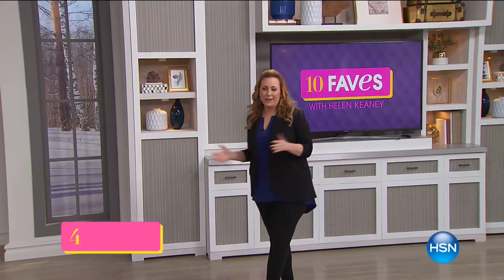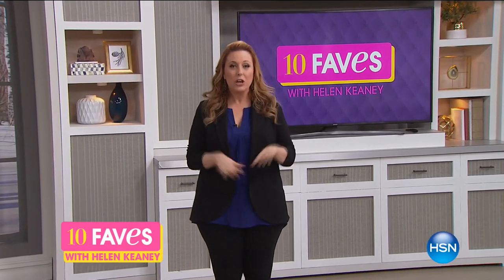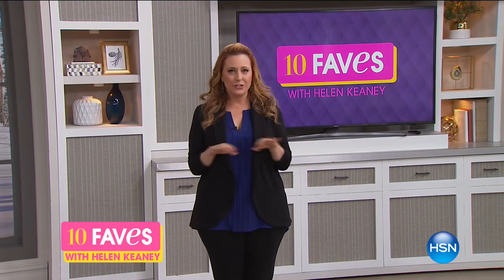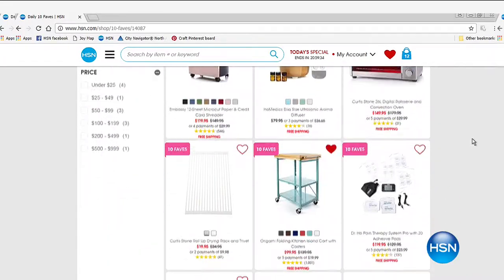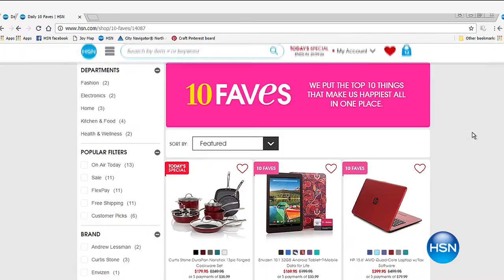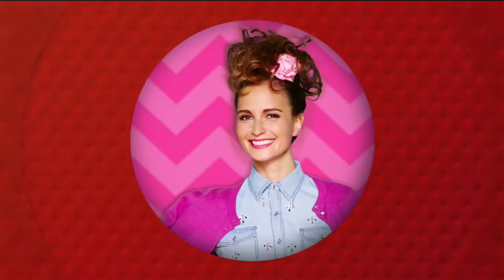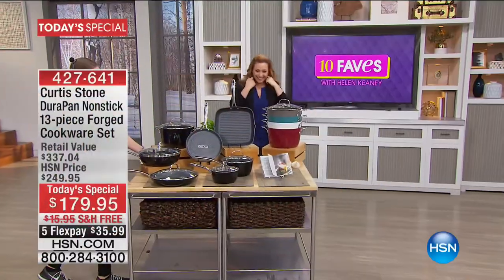Hi everybody, welcome to 10 Faves. My name is Helen Keeney. This is the show that we shoot live every day at 3 AM over here on the East Coast, where we bring together our 10 favorite items of the day — five-minute presentations, no guests. If you ever miss 10 Faves live, you can always jump over to hsn.com. We always start out with our best value of the day.